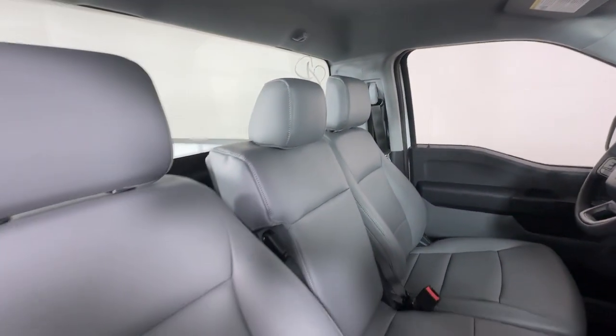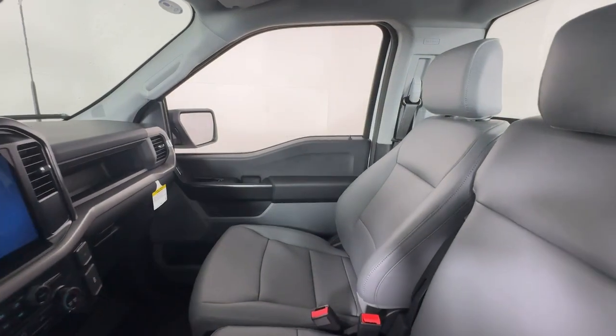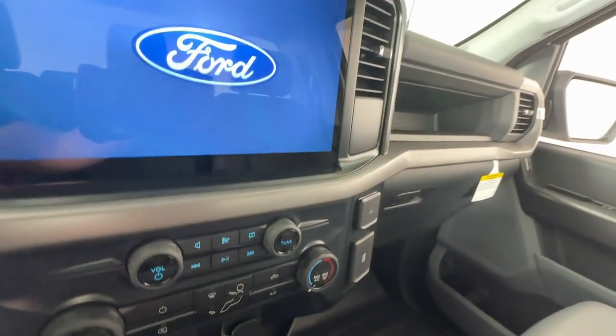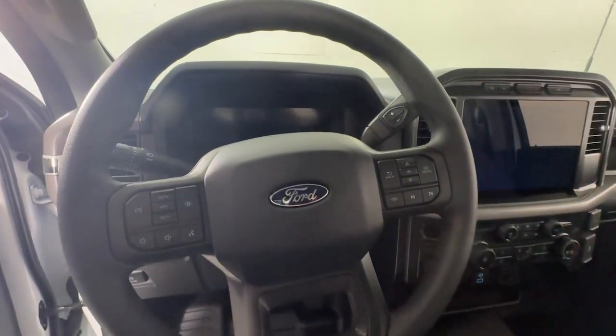These are just some of the great options this vehicle comes with: navigation system, keyless entry, heated mirrors, satellite radio, Bluetooth connection, alarm, electronic stability control, steering wheel audio controls, intermittent wipers, and traction control.